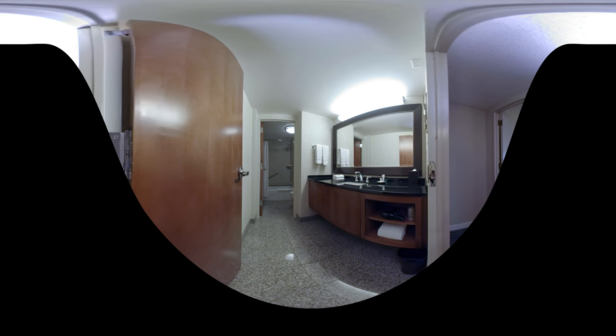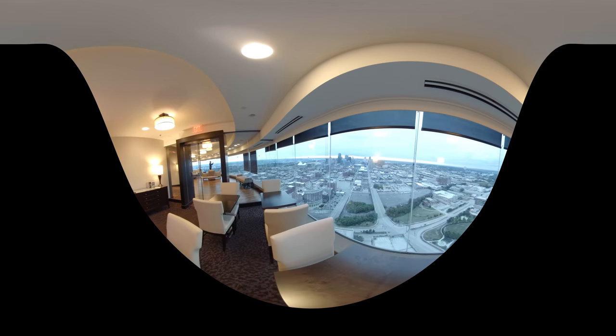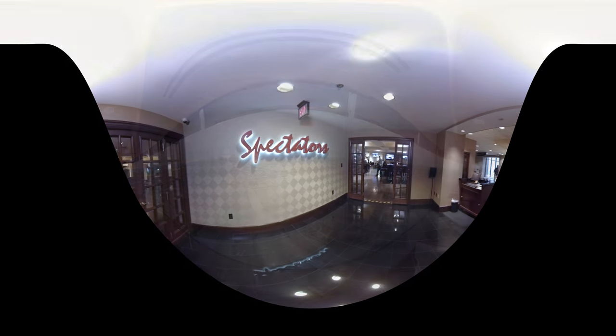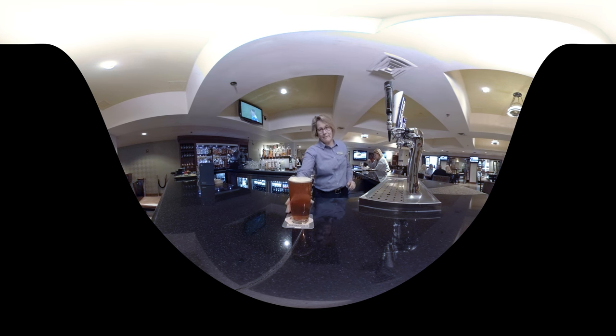Experience the luxury and comfort of our Sheraton Club lounge situated atop the 42nd floor. Enjoy breathtaking panoramic views of downtown Kansas City. Connect with your friends and colleagues at Spectator's and enjoy a taste of true Kansas City barbecue along with our signature beverages.